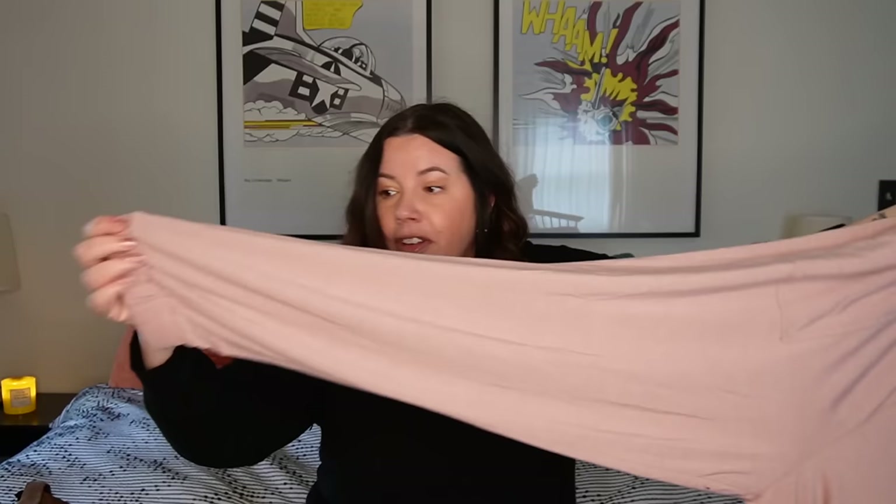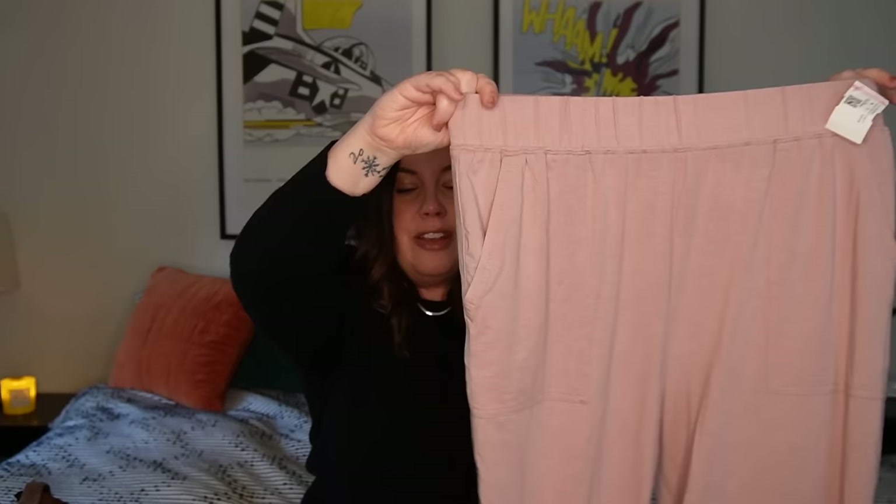Next up — these feel brand new. This tag usually gets ripped off with its first wear, so it's a good tell that it's either brand new without tags or been worn once. This is from Fabletics — a cute little pair of pink joggers, size medium. They feel like they've never been worn. Fabletics moves pretty quickly for me. If you don't want to be a member of Fabletics, buying one-off is very expensive, so people really seek these out on the secondhand market. I'll probably get $25 to $35 on those.